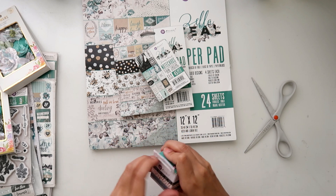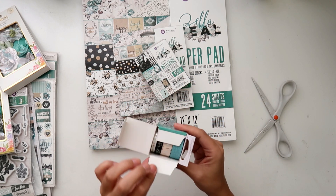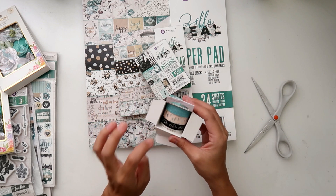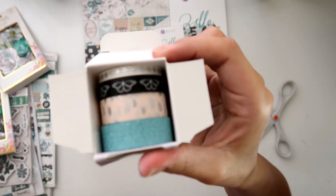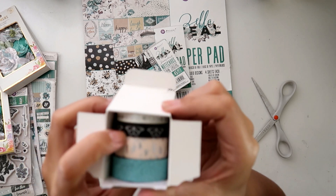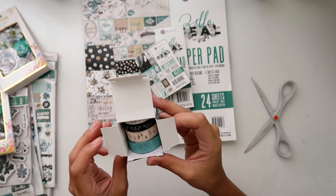These are the washi tapes — decorative tapes. I like to keep them in the boxes. Super pretty — I love this one. It's not glitter that's going to fall off, so it's stuck there — really nice. And I love the butterfly one. Really, really pretty and I like that there are different sizes — really cute.